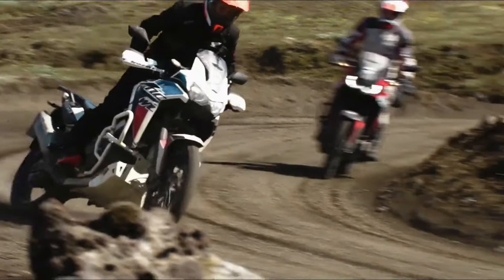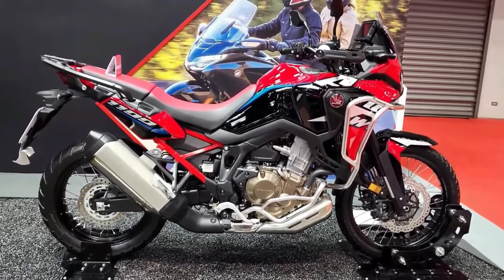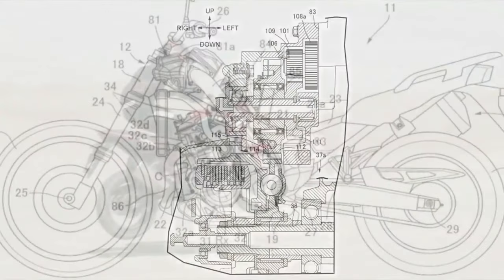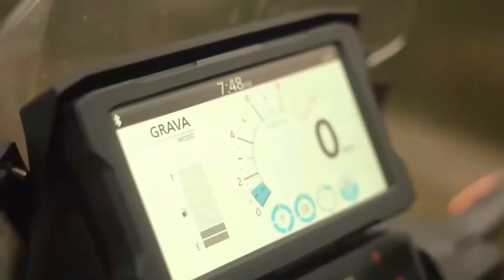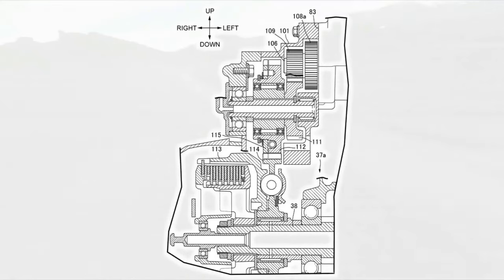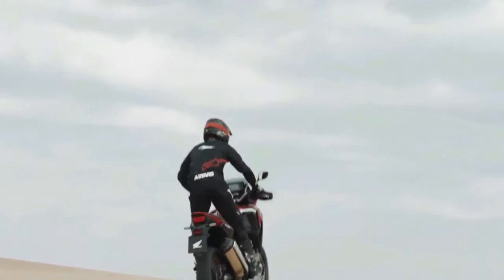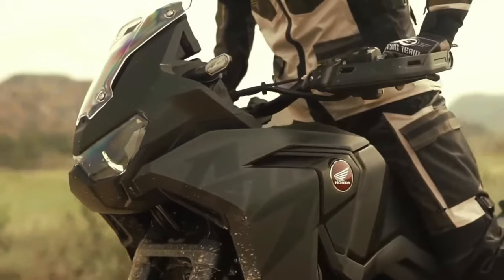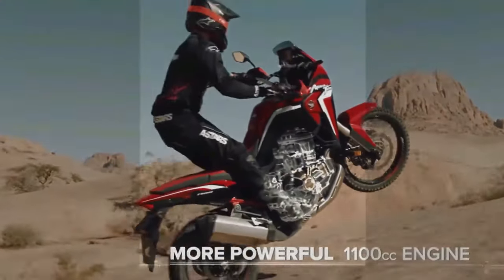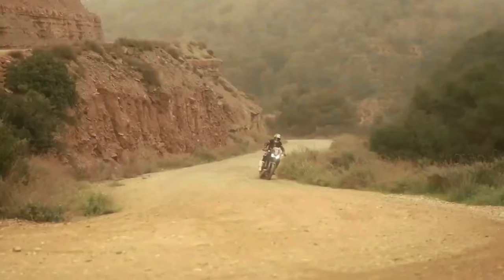The certification filings list a new engine code SD13E for the manual Africa Twin Adventure Sports, codenamed CRF1100A4, and the DCT version codenamed CRF1100D4. Since the 2020 model year, when they changed from the previous 998cc engine to the current 1084cc displacement, the Africa Twin models were certified with engine code SD080. The new engine will remain at the same 1084cc displacement, and peak horsepower output remains certified at 101 horsepower at 7500 rpm.